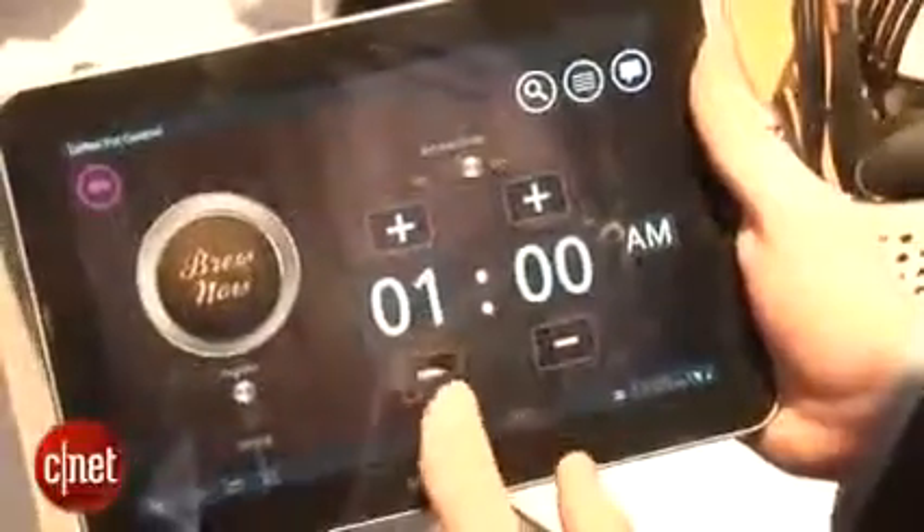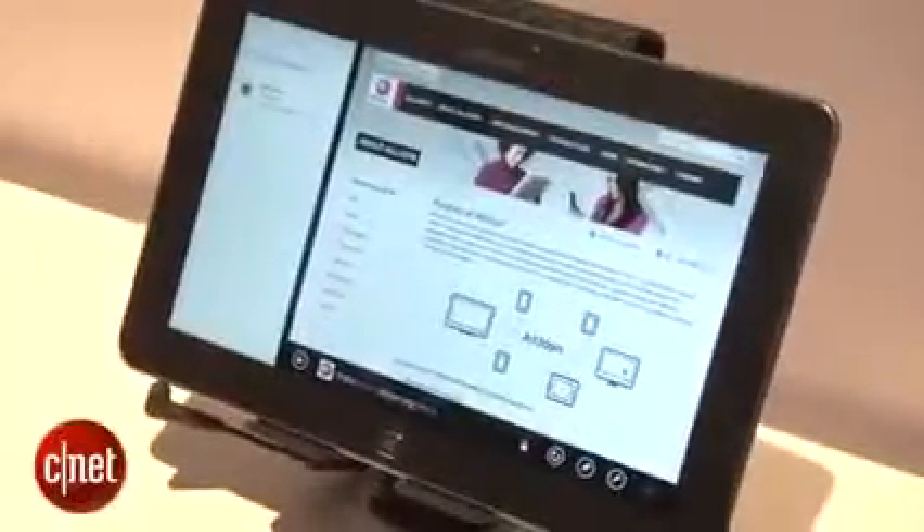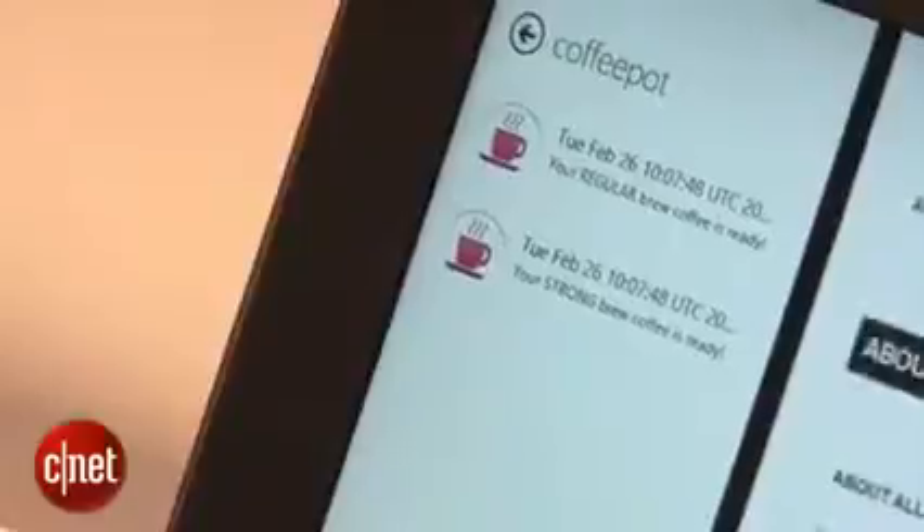You can set the time that it's set to brew. You can choose regular or strong. Then you press brew and that signal is sent to the coffee machine. You can even get a separate notification popping up on a different tablet letting you know when your brew is ready.